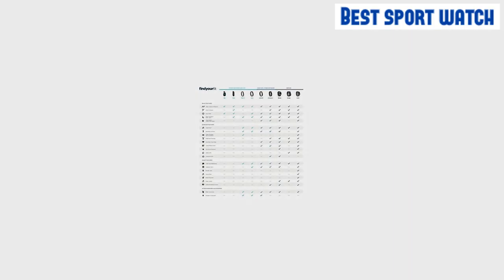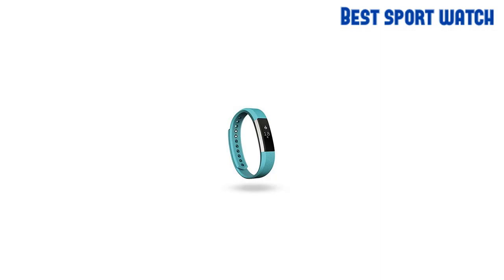Furthermore, the tracker monitors your sleeping habits, providing important feedback on how to improve your sleep and rest quality.